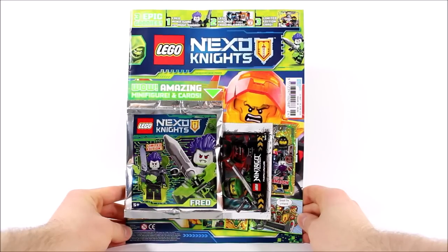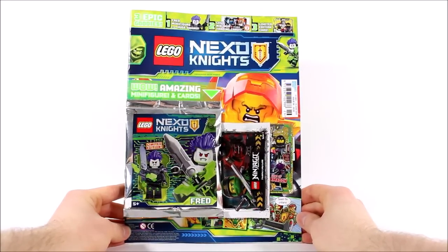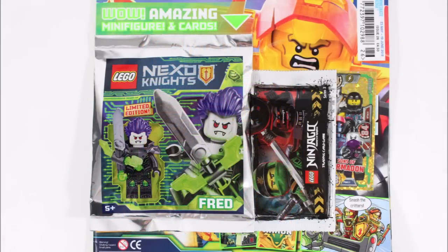Now this issue costs slightly more than usual, coming in at £4.50, but it's because you're getting three gifts for the price of one, which include the Fred Villain minifigure, a limited edition Ninjago trading card, and a series 3 booster pack that will please Ninjago fans.